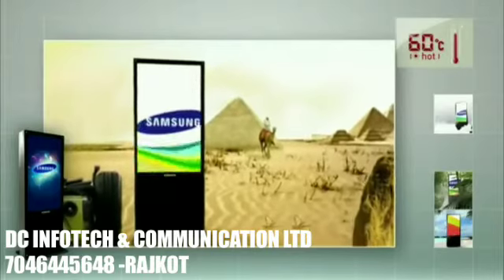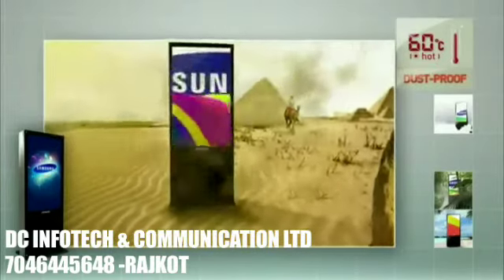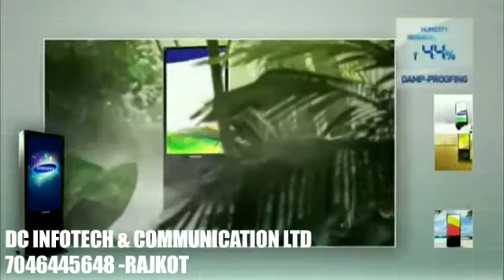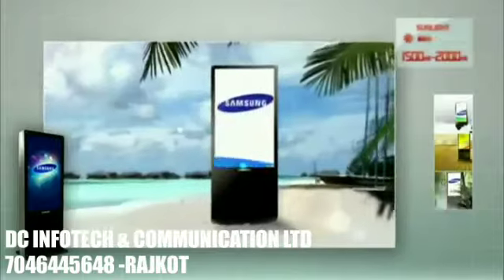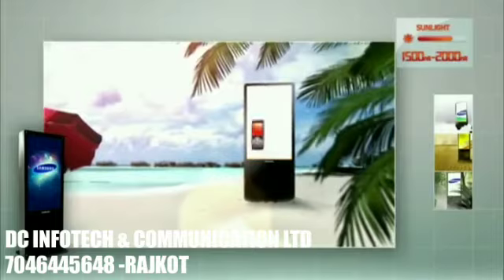The excellent dustproof design is able to guard against thick dust, enhancing the durability of the system. It also has excellent damp proofing equipment, so you can deploy it anywhere. The brightness is not interfered with by even the natural lighting environment, so you can present clear information in natural light.